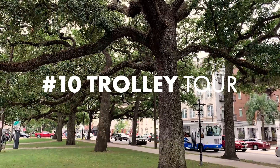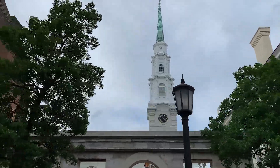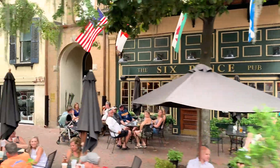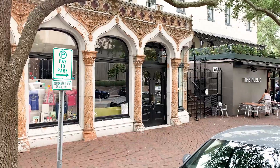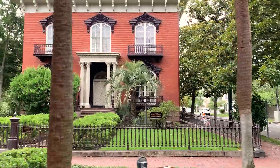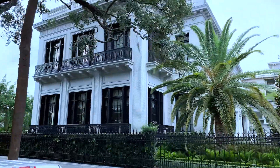Take a trolley tour. The option to hop on and off the trolley allows for exploration on foot to see things up close or to grab a bite to eat. Guides are knowledgeable in the historic significance of the 22 historical squares lined with beautiful 18th and 19th century homes.